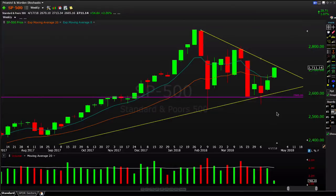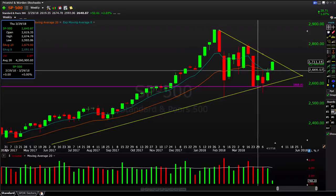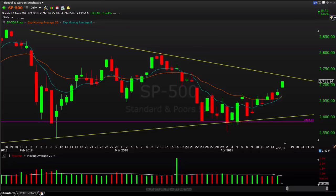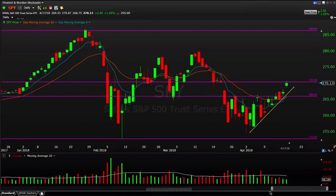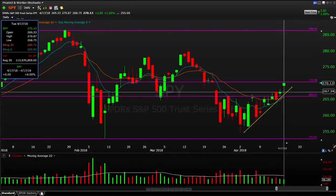That is the S&P 500 on the weekly time frame — intermediate term, things are off to a nice start, still arguably consolidating in this larger pattern but with a good short-term momentum burst through the past three weeks' highs. Now let's go down to the daily chart, adjusting to the SPY to look at the shorter-term levels.